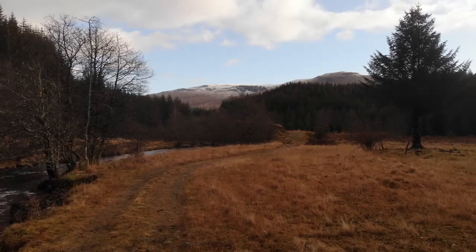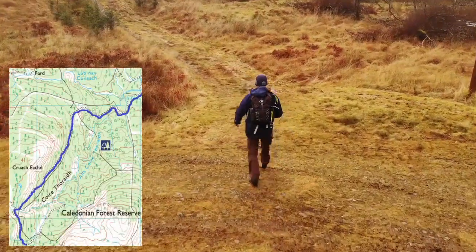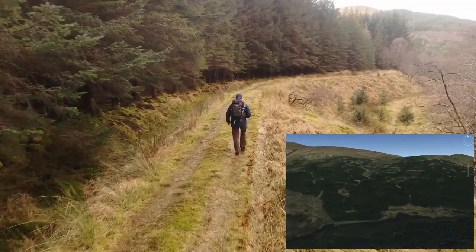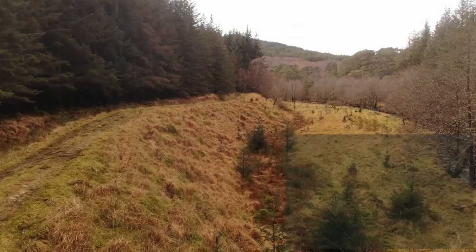This is the halfway point and as you can see it's a great wild camping spot. The second part of the walk takes you through the Caledonian Forest Reserve, which is about 500 metres from this spot, and then it just climbs up and up and up to 390 metres.